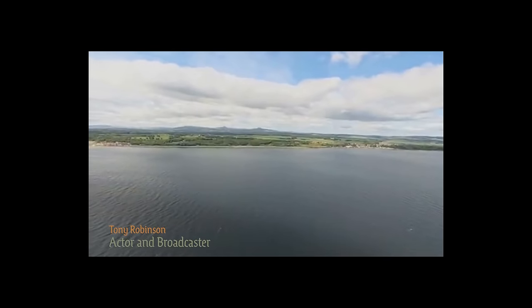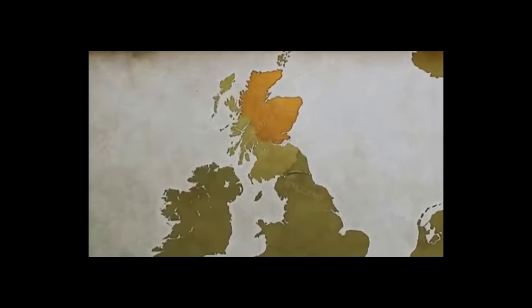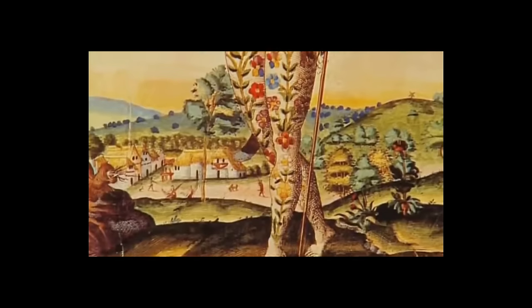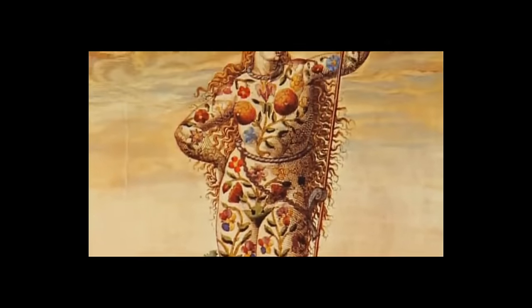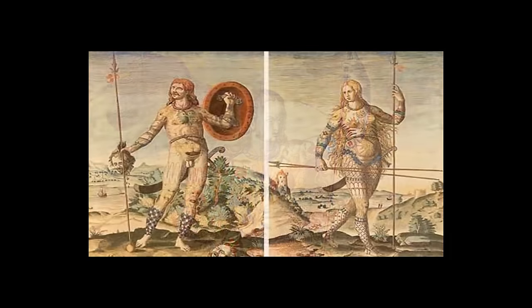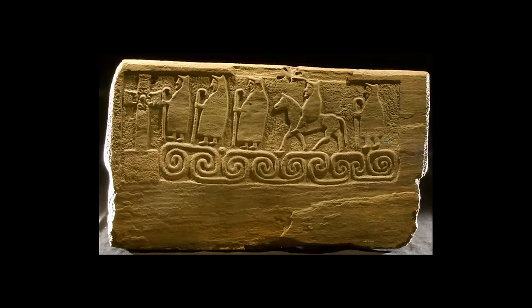The term Picts describes the people who lived in Northern Scotland from the 4th to 9th century AD. Their name comes from the Latin 'Picti', meaning painted people, and they've fascinated historians and artists for centuries. The Picts' real legacy is their art — intriguing designs that have never been deciphered.